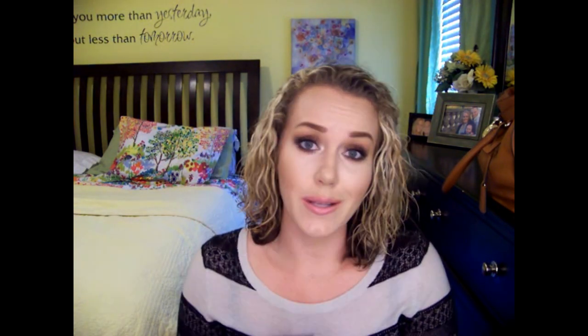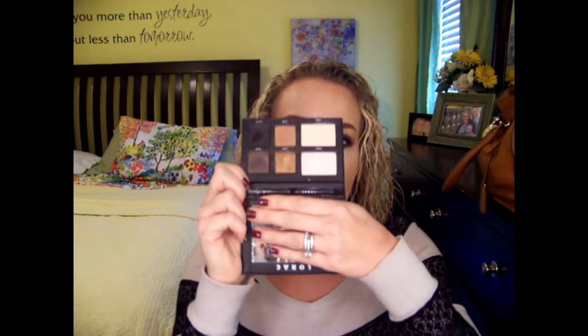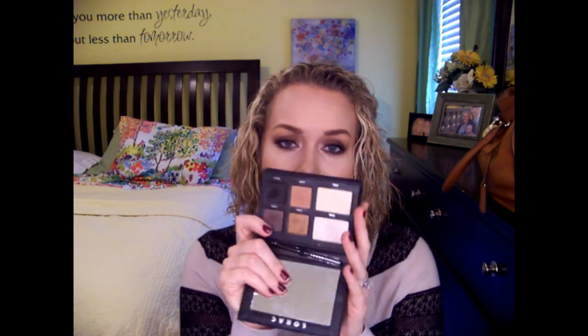Best for Travel — everyone and their brother did the Lorac Pro To Go. I can't help it, they're right. It is so small and compact. It has a bronzer, two blushes in pink and peach, and gorgeous, very pigmented eyeshadows. You could do a smoky look, you could do a light lid with just a crease color. It's perfect for traveling.